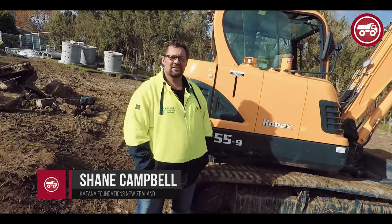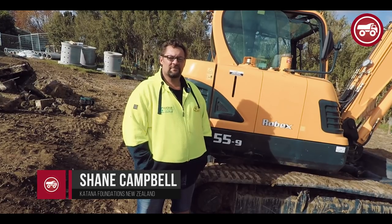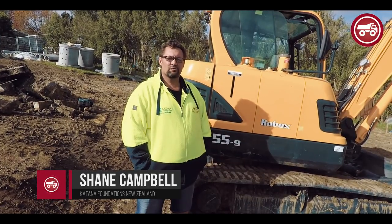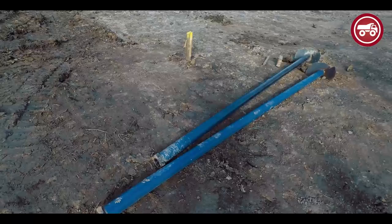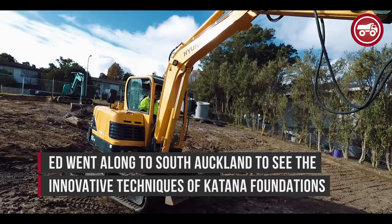Hi, my name is Shane Campbell from Katana NZ. We started off as a family business with Roger Belzer with Katana Australia, basically putting in steel screw piles.